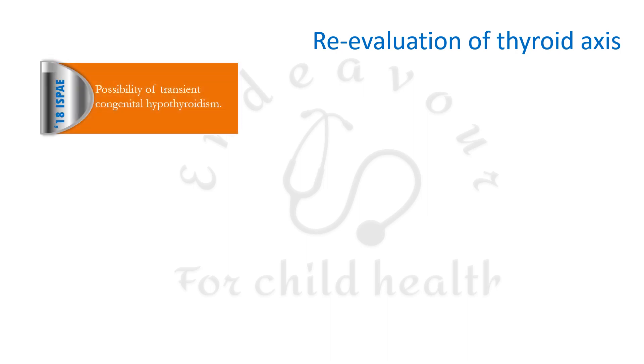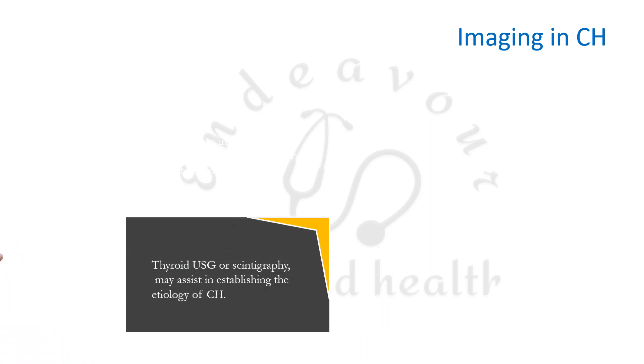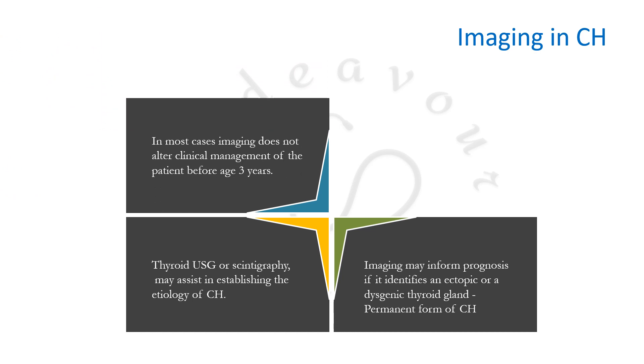Previously, re-evaluation of the thyroid axis was done when transient congenital hypothyroidism was suspected. AAP now specifies that levothyroxine requirement below 2 mcg/kg/day or absence of abnormal TSH values at any time during treatment mandates re-evaluation of the thyroid axis. Thyroid ultrasound or scintigraphy may assist in establishing the etiology of congenital hypothyroidism and can inform prognosis, especially if it identifies an ectopic or dysgenic thyroid gland — a marker of permanent congenital hypothyroidism.